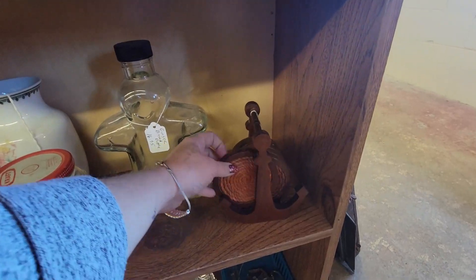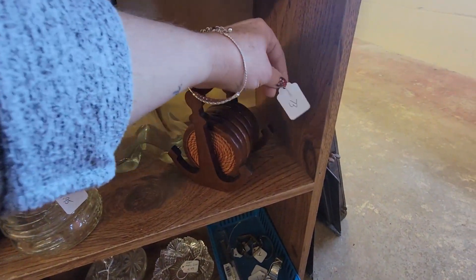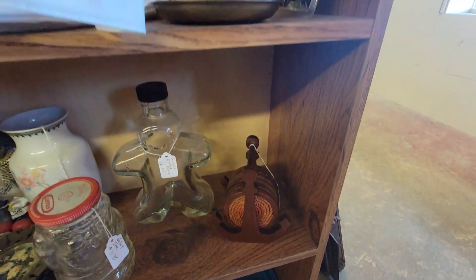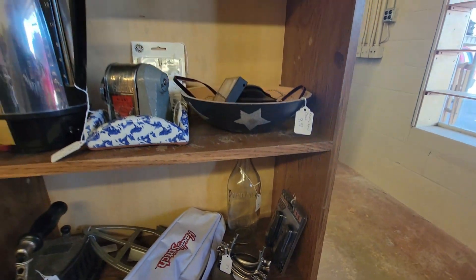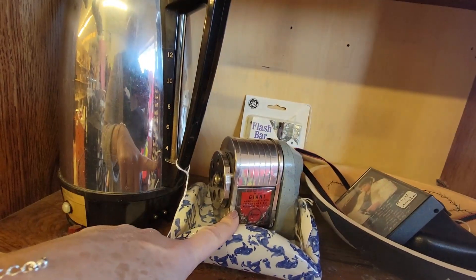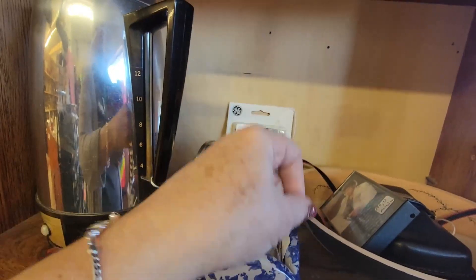These are neat. Very nautical little coasters. $9.95. That's not Christmas, but they're still neat. These old pencil sharpeners can sometimes do pretty well on eBay, but it's missing its little crank, though.